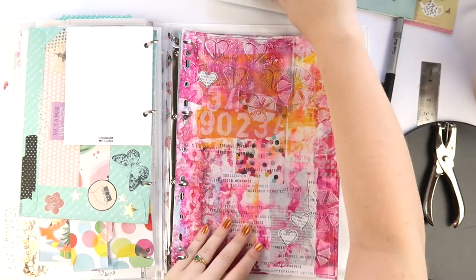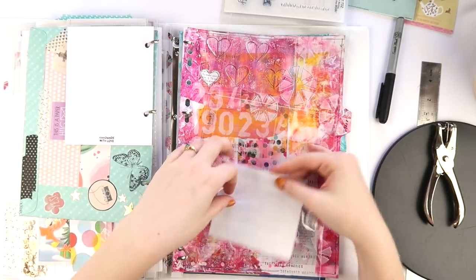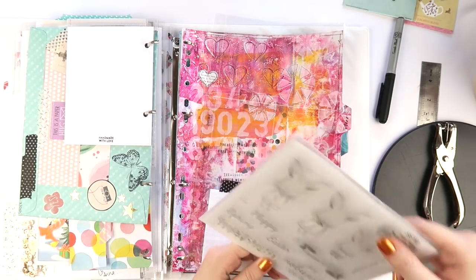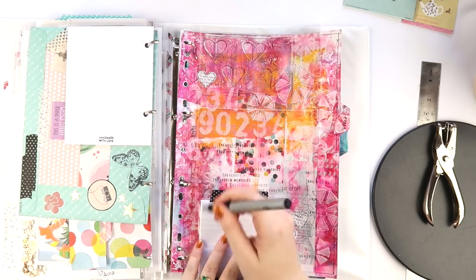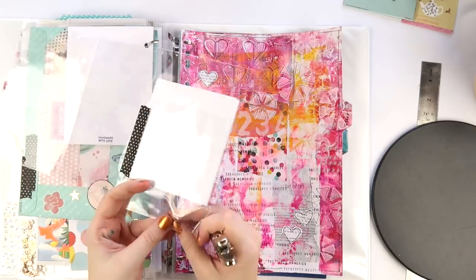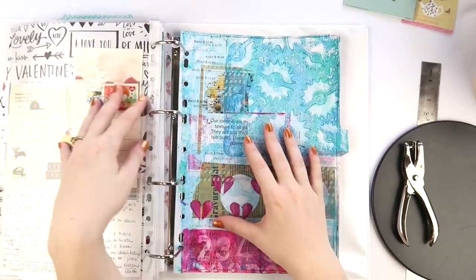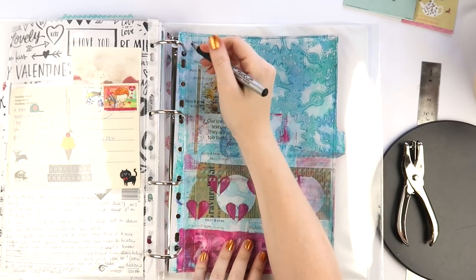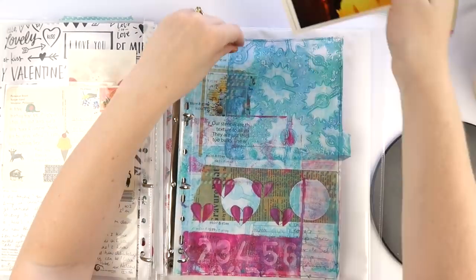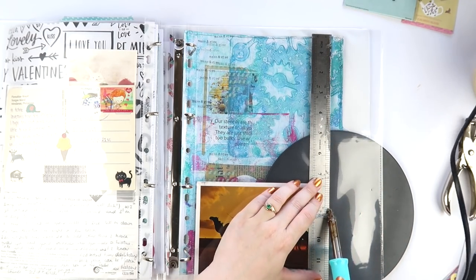Tips for the fuse tool: definitely use it on a hard, non-melty surface — something like a cake pan works great. Use good quality, thick page protectors. A metal ruler is very handy, and do a double line. Those are my tips and tricks!